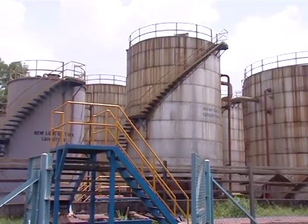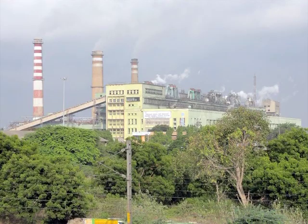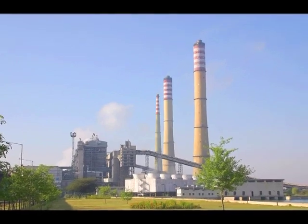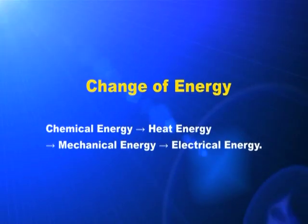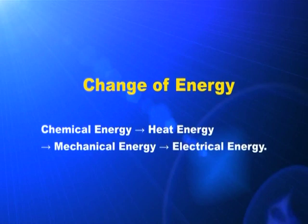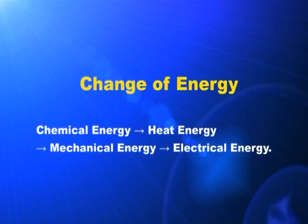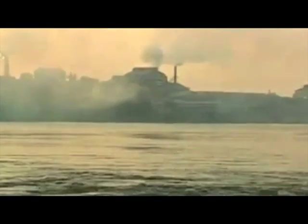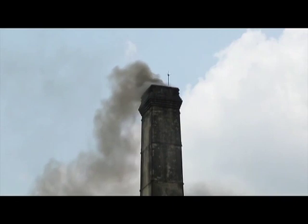Thermal power stations are being operated in Neyveli, Kayamkulam, Ramagundam, etc. Take a look at the energy changes happening here. The chemical energy of fuel changes into heat energy, then into mechanical energy, and at last into electrical energy. The major problem of a thermal power station is the environmental pollution.